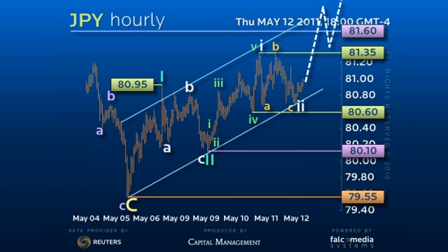Any breach of the 80.60 level would concern, but only below 80.10 would negate this bullish wave count in favor of a simple ABC upside correction that argues a final decline to new lows of about 78.85 before the potential uptrend reversal.